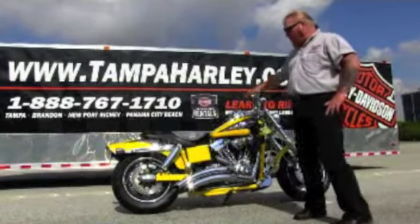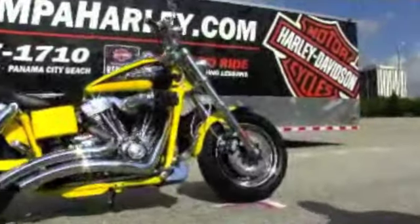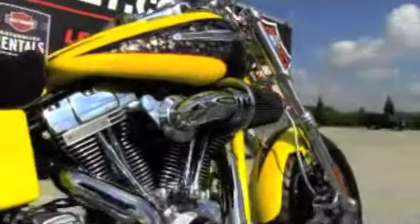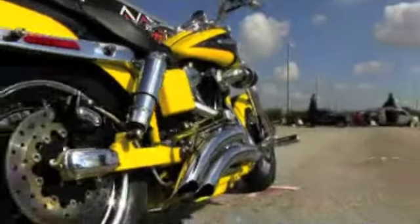CVO models, of course, you know are covered in chrome. We've got chrome lowers, chrome-out Harley-Davidson CVO rims. This bike features the 110 cubic inch engine, 6-speed transmission, and Vance and Hines exhaust.